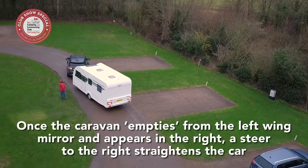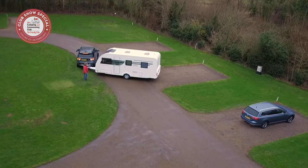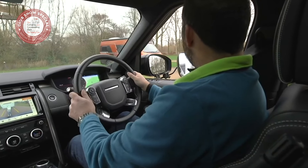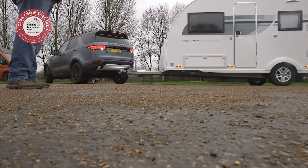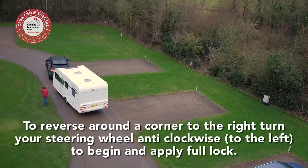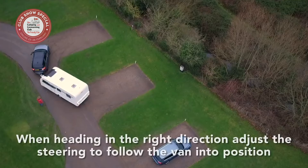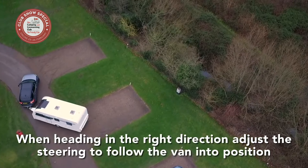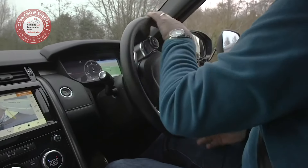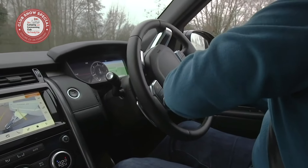Now moving on to reversing around the corner to your right. You'll often need to reverse around a corner to position your caravan on its pitch. This is a simpler manoeuvre than reversing around a corner to the left, as you should have good visibility through your driver's side window. Drive your caravan past the pitch until the wheels of the caravan are just beyond the edge of it. To reverse the van to your right, turn the steering wheel anti-clockwise to the left to begin. Apply full lock to turn the caravan sharply. The car pushes the caravan's nose around quite quickly. Once it's heading in the right direction, adjust the steering so it follows the caravan's course as you edge back towards the pitch.